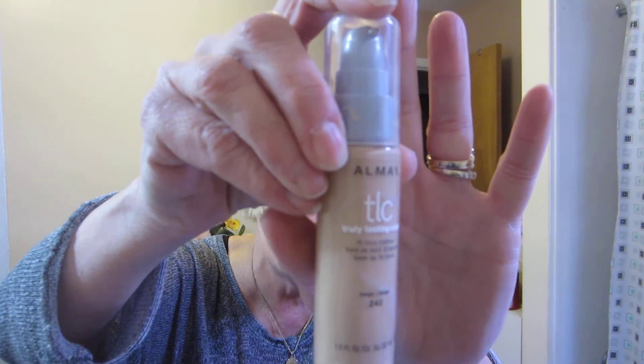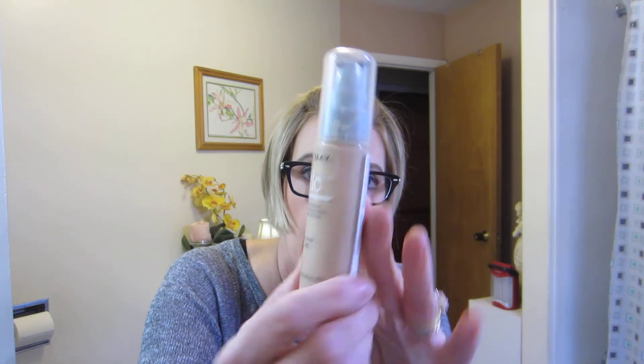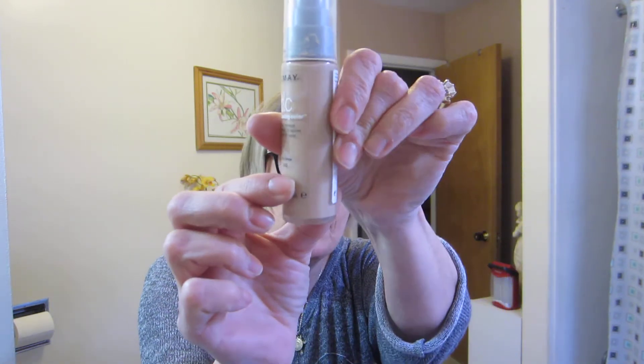Number 11 is my Almay TLC Truly Lasting Color foundation in 240 Beige. I first heard about this from Cindy on her channel — I had been using the CoverGirl 3-in-1. I actually like this one better. The consistency is almost like a mousse, a little bit — it's a liquid foundation but with a little more substance to it. I really like it and will be repurchasing, although I have some Mary Kay foundation to use up first.